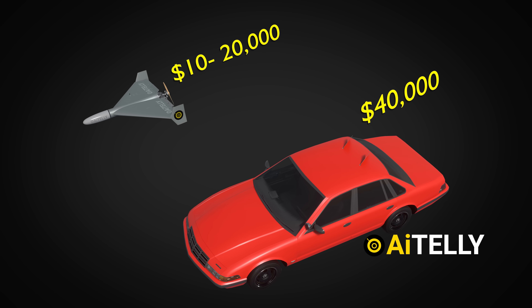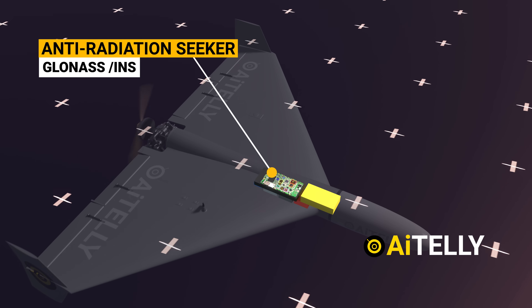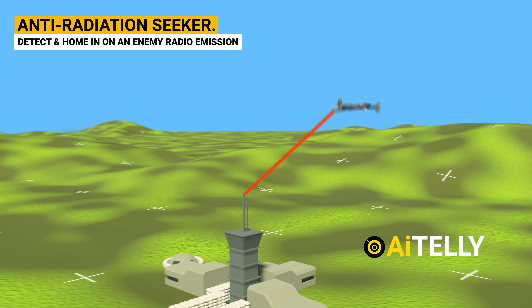These are low-budget loiter munitions that cost around $20,000 to $30,000. They are launched in swarms, as they usually use inertial guidance and radio to track their target.